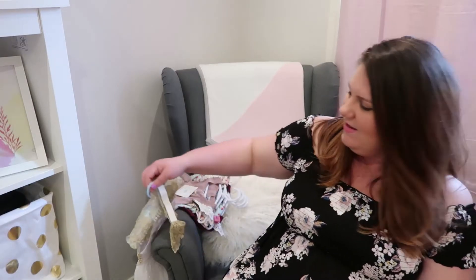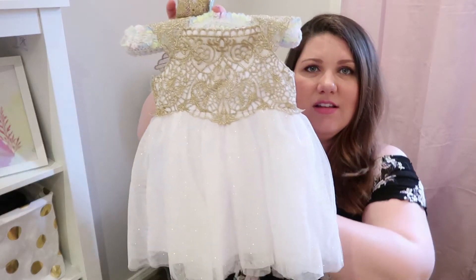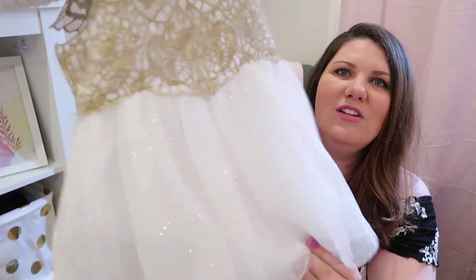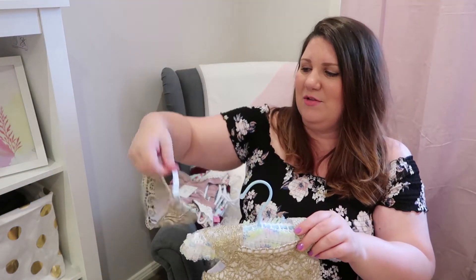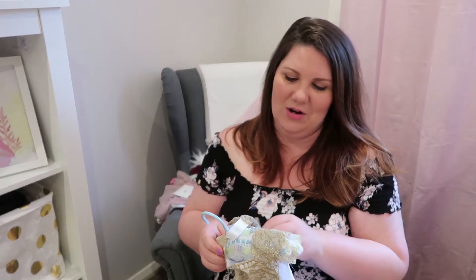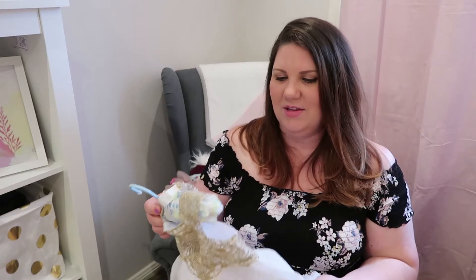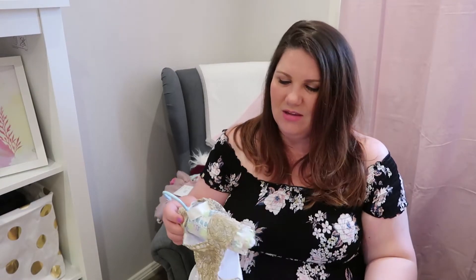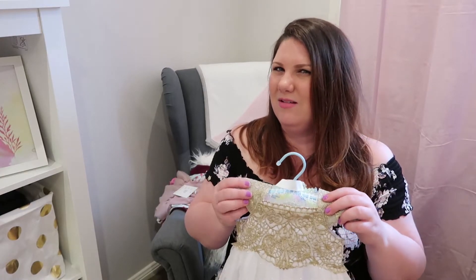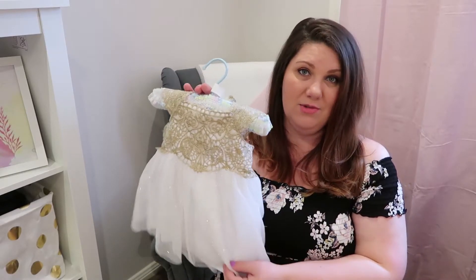My beautiful cousin Taylor got this sweet little princess dress. It's all glittery gold up the top with glitter dots all over the skirt, and it comes with a crown. It's a newborn size too, so I'll be able to put the baby in it straight away. Kind of sucks she's not going to be here for Christmas because this would have been a perfect Christmas outfit. She'll probably be too big by Easter, so I'll just have to do something special and put her in it. I have a feeling it might have been from Best and Less. Thank you, Taylor.